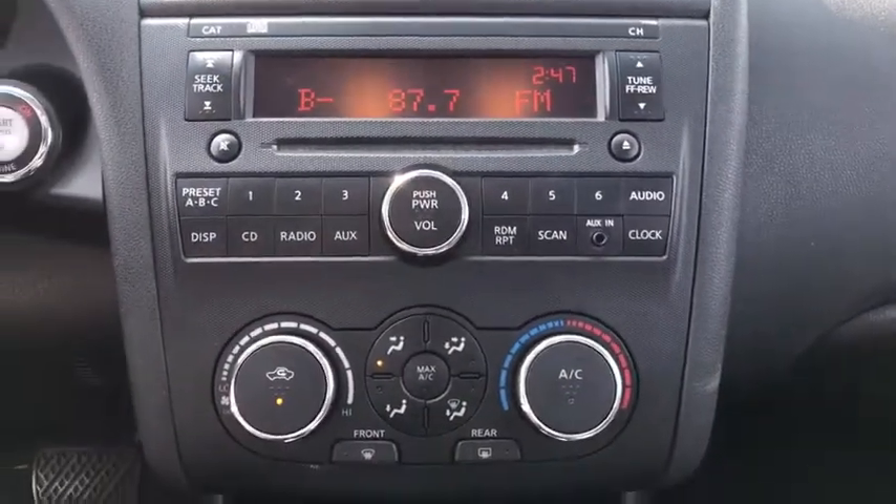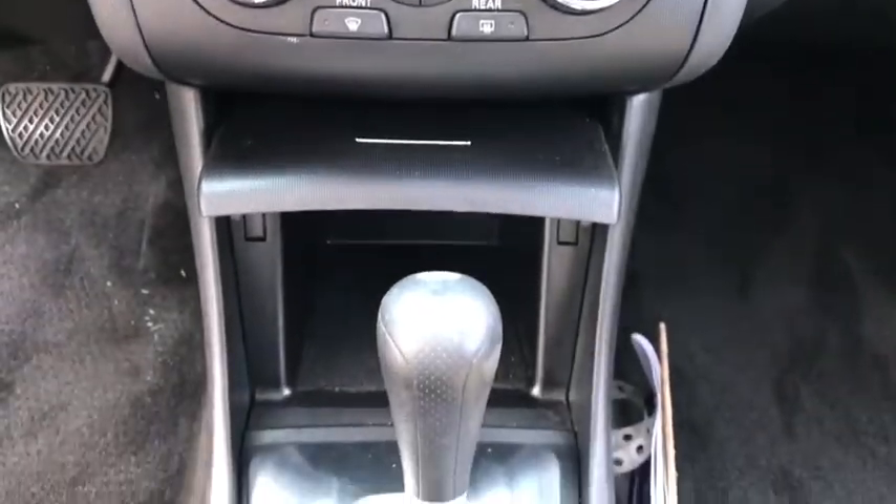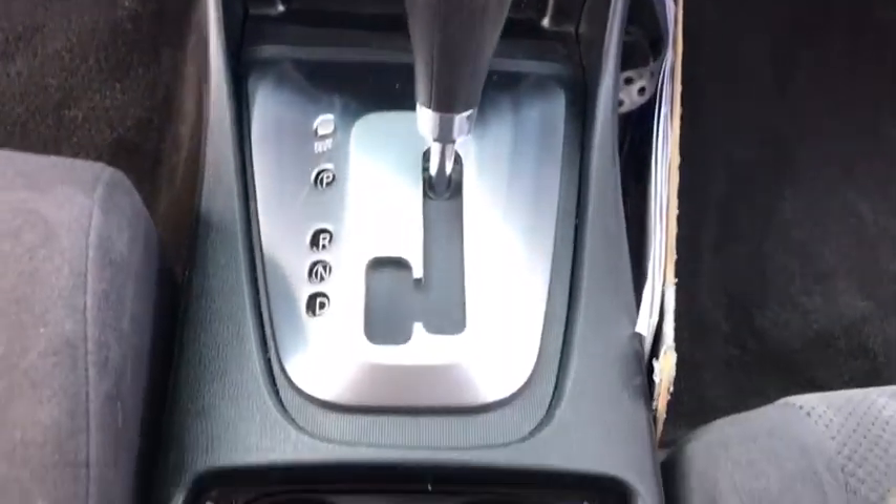Overhead console, panic alarm, power driver's seat, driver vanity mirror, front reading lamps, tilt steering wheel.